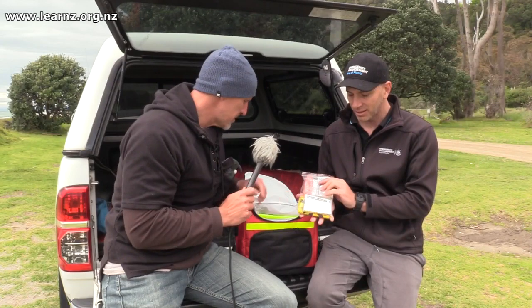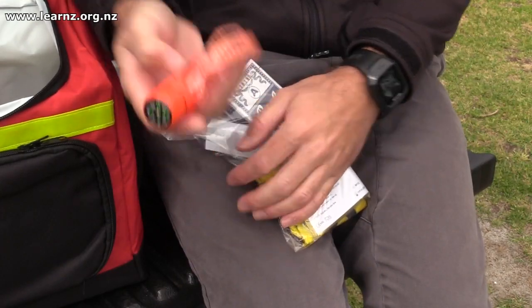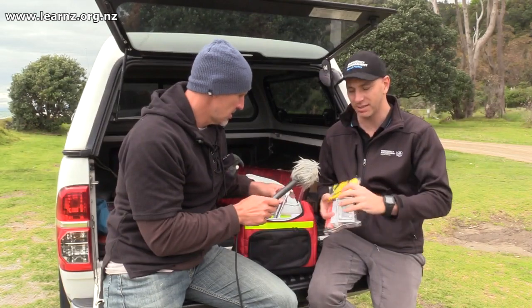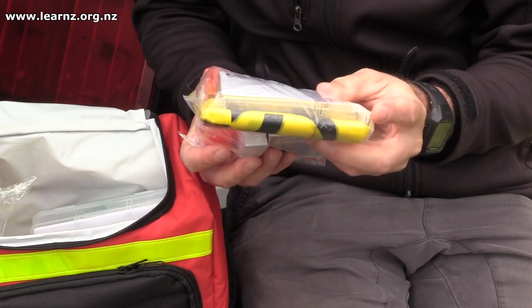It's also got an emergency blanket to keep you warm, a compass which is really high-tech if you need to use it, and a whistle as well. And then there's the hazards identification bag — you may need to put that up to stop people going into certain areas or to carry things in it.